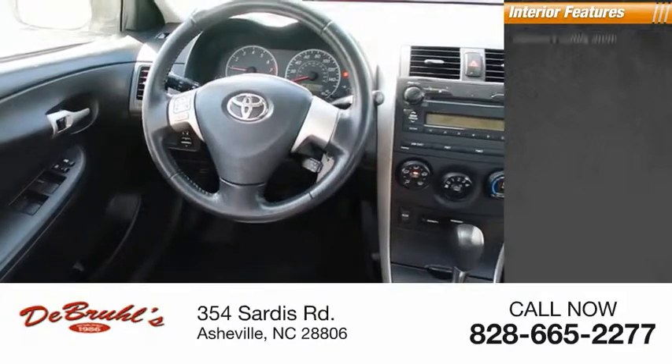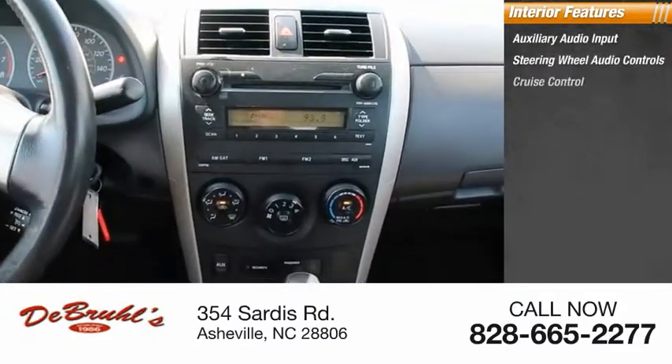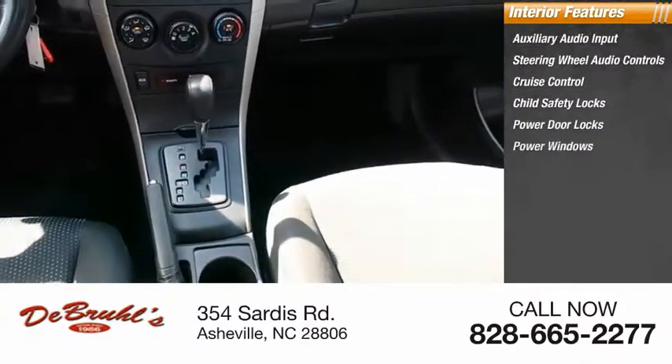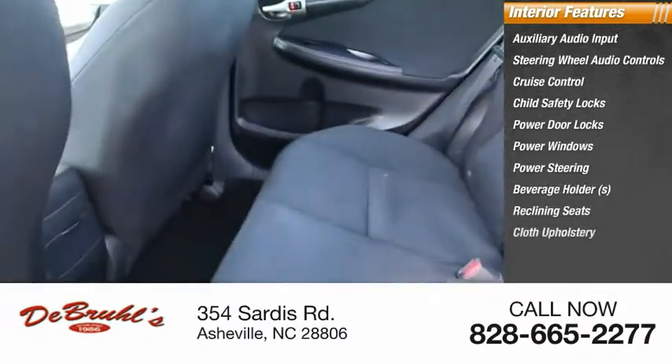Inside you'll find auxiliary audio input, steering wheel audio controls, cruise control, child safety locks, power door locks, power windows, power steering, beverage holders, reclining seats, and cloth upholstery.